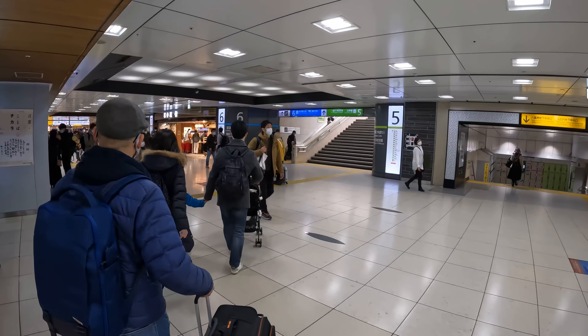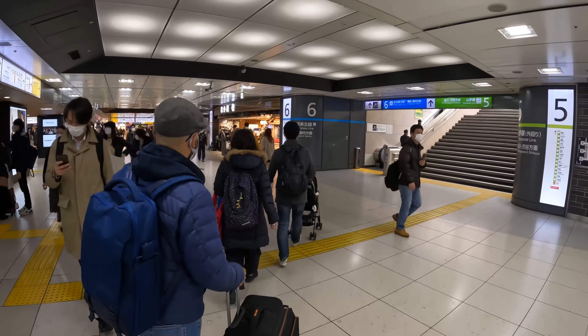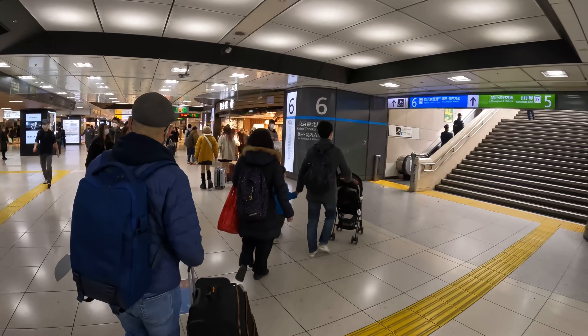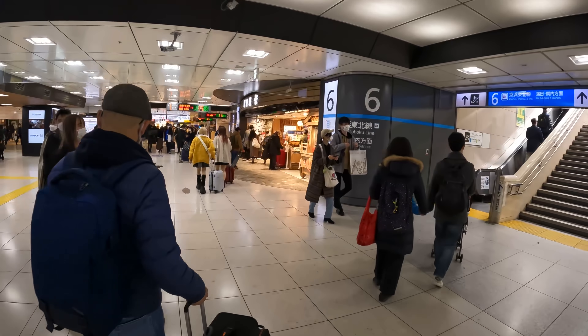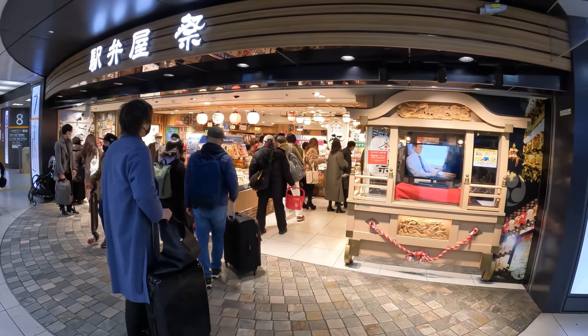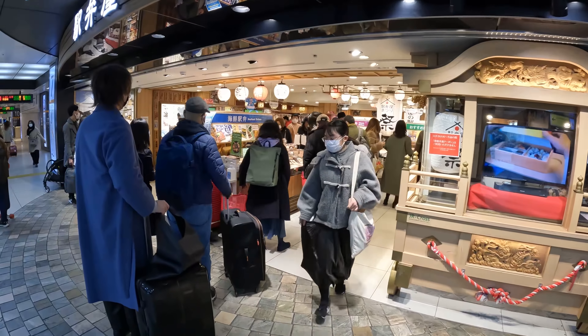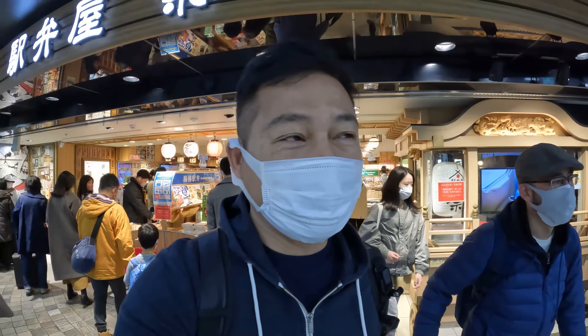We are looking for an ekiben for Satoshi to eat on the train, because today we are going to be going to Hiroshima. It's a 4-hour train ride on the Shinkansen. Hello everybody, how are you guys doing? Anyway, here's the bento shop right here. This is probably the best place to buy ekiben. The selection here is huge. We're gonna go to a different place.